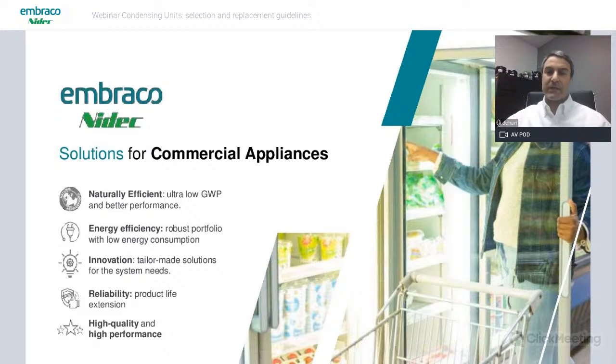NIDEC Global Appliance has three main business units: home appliances — refrigerators, washing machines, dryers, dishwashers — under brands Embraco and NIDEC Motors; commercial appliances — compressors and condensing units for refrigeration and cooling systems; and HVAC — motors and components under brands U.S. Motors and the premium brand Rescue. In this webinar we focus on commercial appliances.